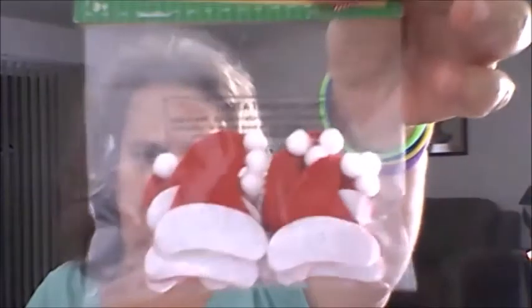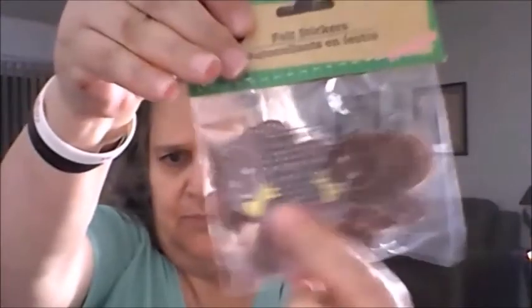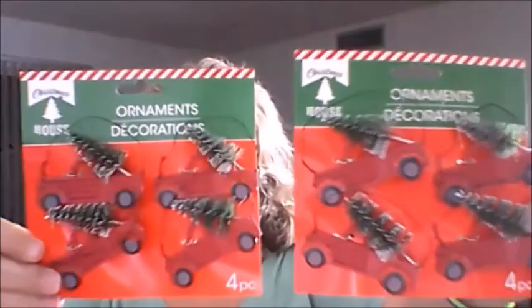They're starting to put out Christmas deals. I saw these felt stickers — they come 12 to a pack. I got the Santa Claus hats and the gingerbread man. I love them — so cute with the little yellow bow tie. I also saw these little red truck ornaments with a Christmas tree in the back. They come four to a pack, so I bought two.